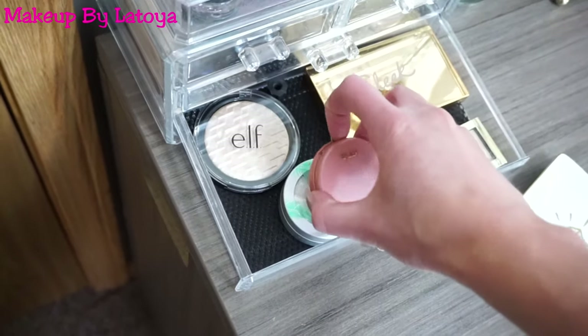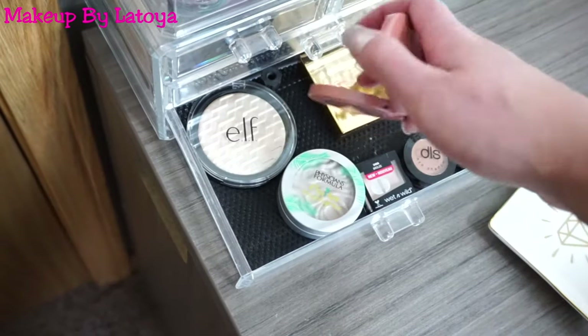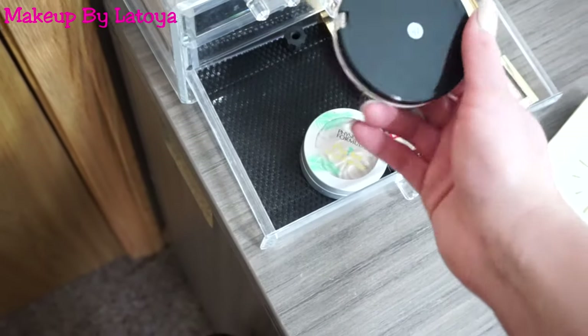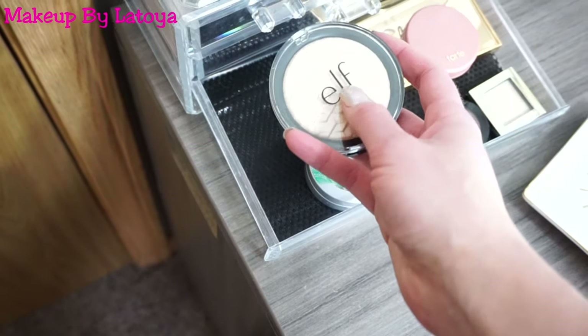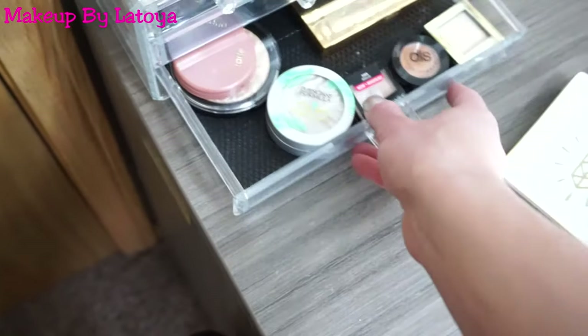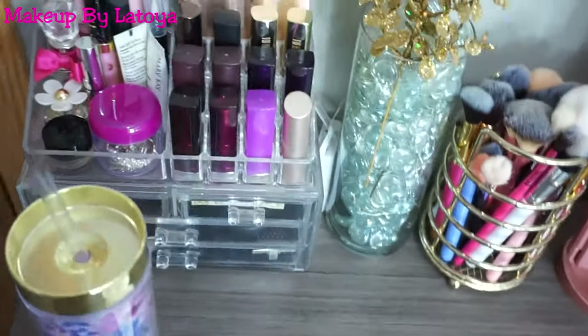I also have the Sleek Makeup Highlighting Palette, Physician's Formula Butter Highlight in Pearl. I have a mini Tarte blush in the shade Party — I think I got this from my birthday. And then I have the e.l.f. Highlight in White Gold, which I think I've only tried once. I need to try it out again. But so far, so good. Alright, and that's all that's in the acrylic container.